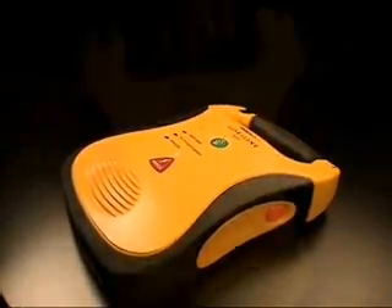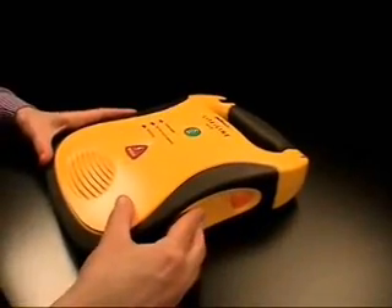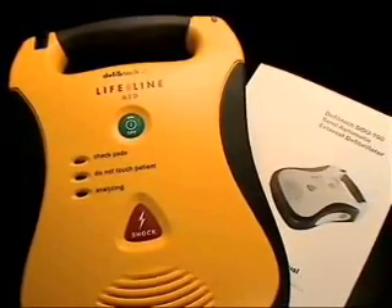Oversized lit buttons, pre-connected pads stored in the unit, rubberized surfaces for a sure grip, roomy handle even for gloved hands, no lid to break or slow you down, a status indicator you can actually see, and the industry's only seven-year battery. The Lifeline is light and compact, yet so durable that it has been tested to military specifications.